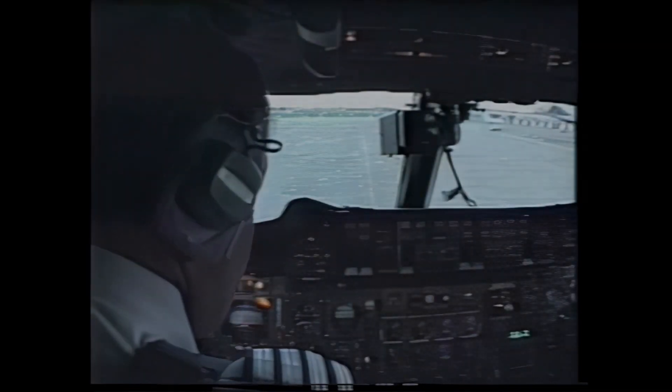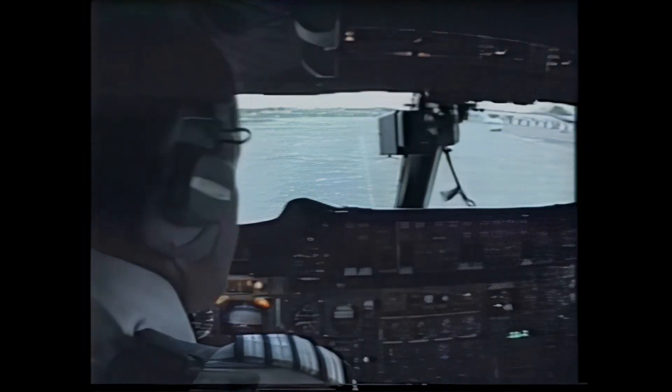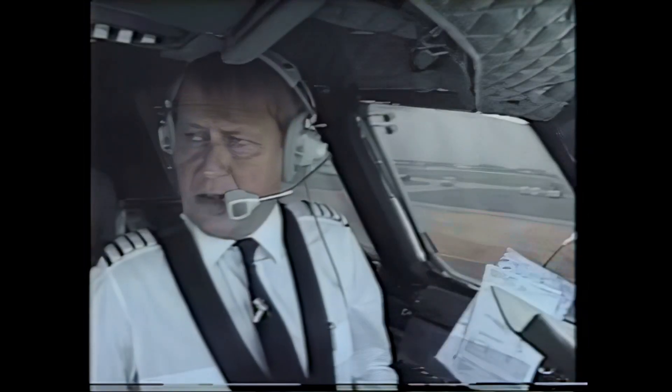Start check is complete. OK, we've got our clearance to taxi. Nose to five, please. That's lowering the nose to our normal taxiing position, releasing the brakes. And there we are, rolling forward.